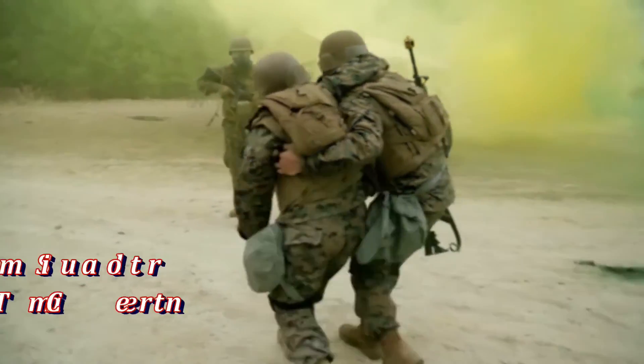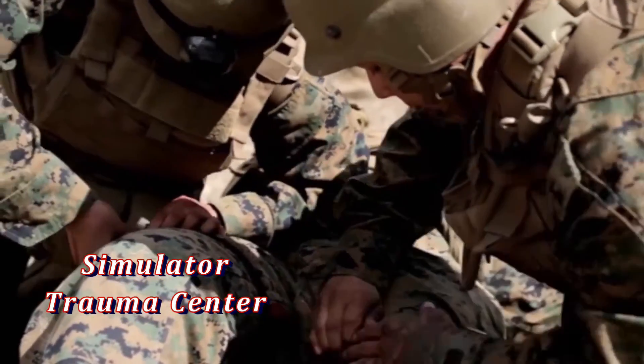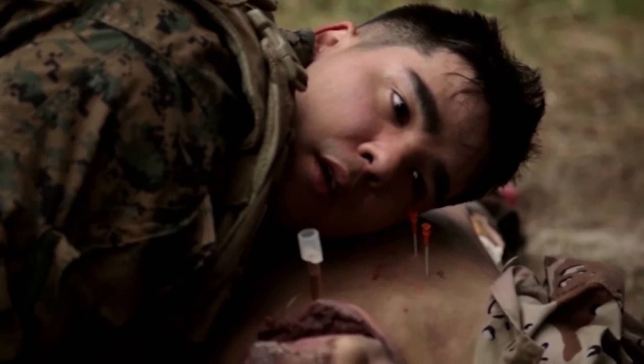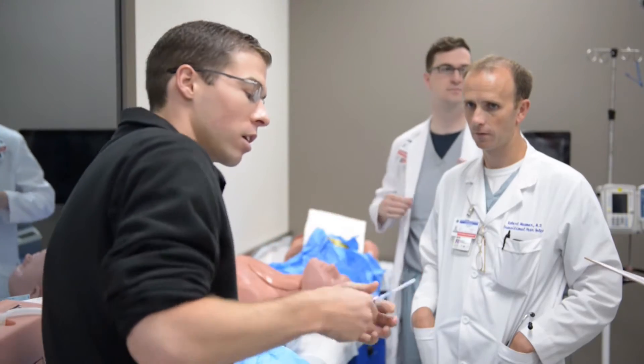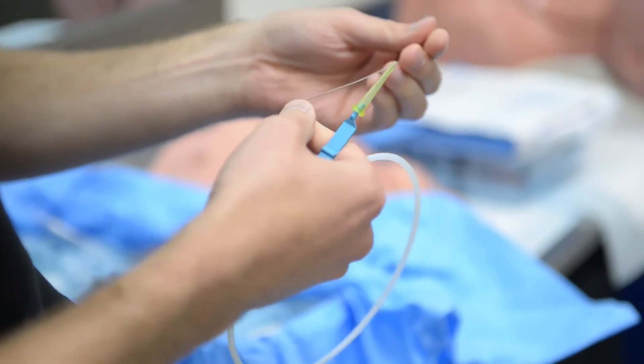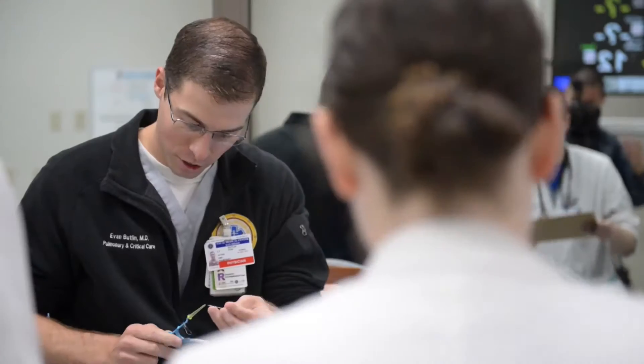Gunfire, explosions, hazards our military face when they enter combat — and the ones that are trained to save lives, they have a unique opportunity before heading to the battlefield. At Naval Medical Center San Diego, the state-of-the-art simulation and bioskill centers give vital hands-on training to medical personnel of all branches.